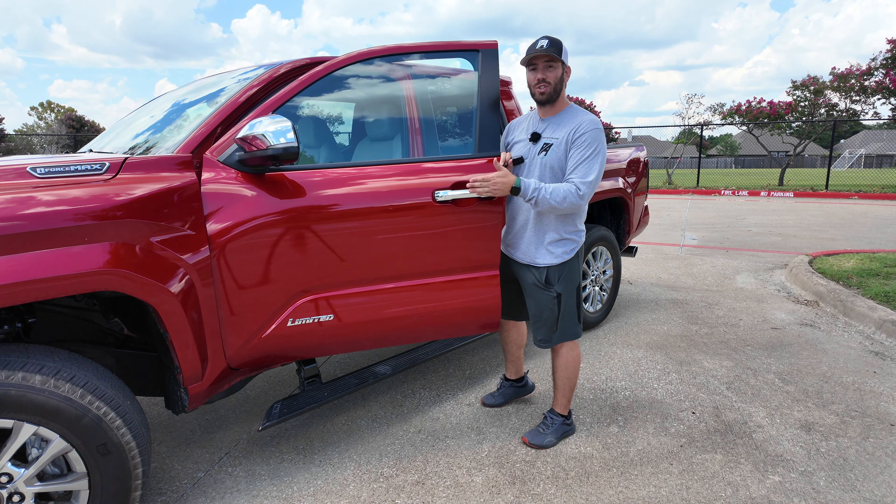Having a vehicle with a moonroof does cut into your headroom but I fit in here okay. I've been comfortable in these seats despite the fact that I'm surprised we don't actually have more space statistically than before.